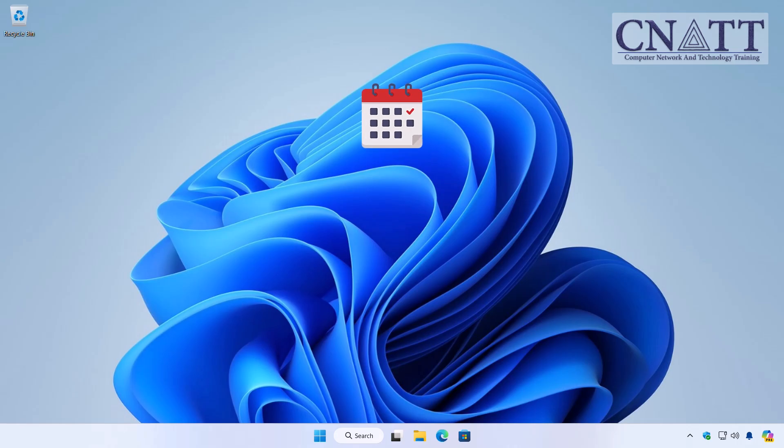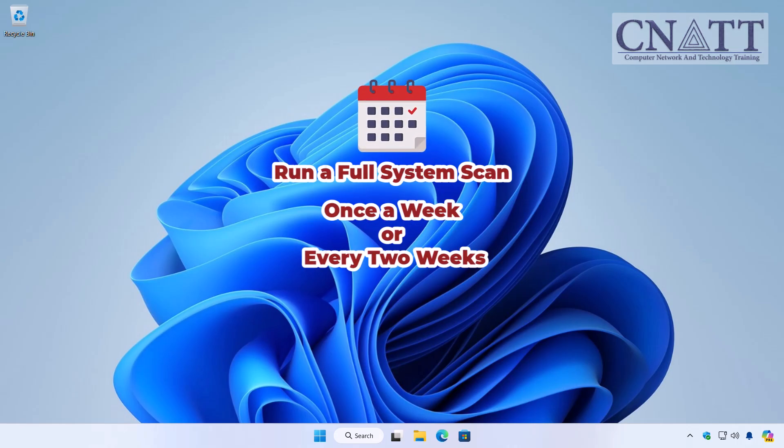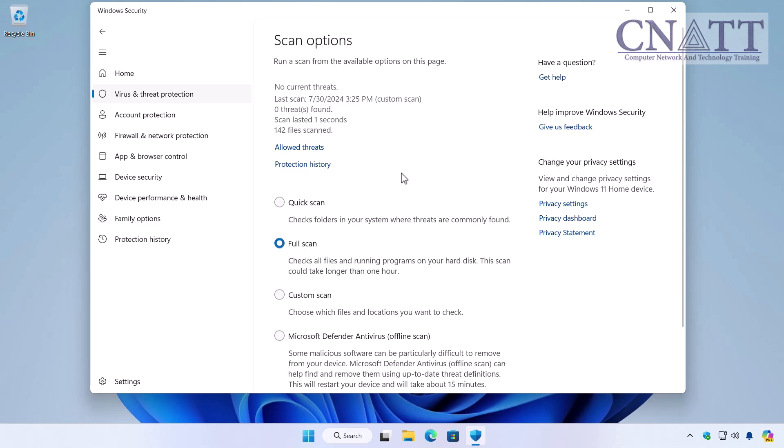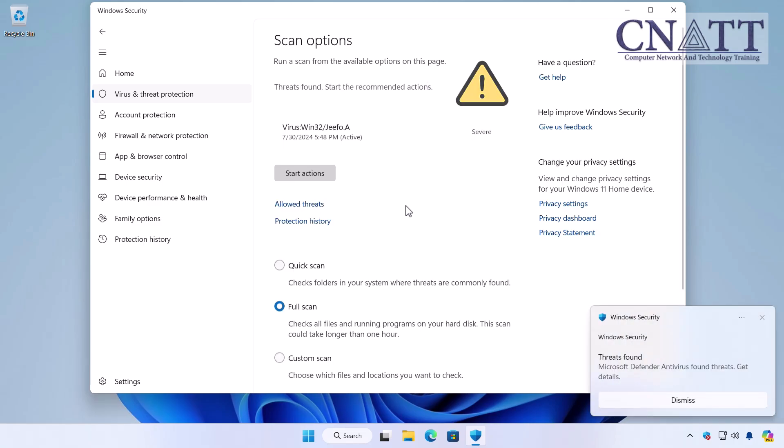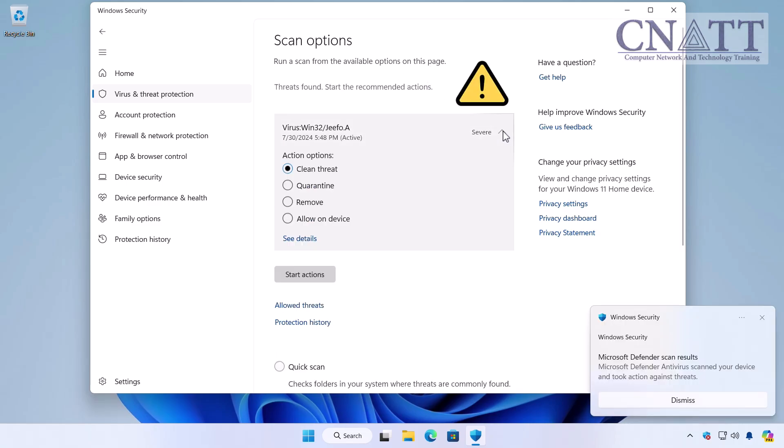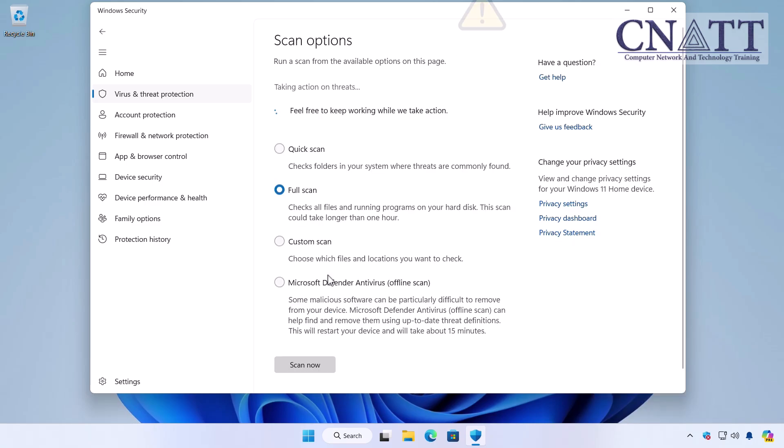How often should you run a full system scan? For most users, running a full system scan with Microsoft Defender Antivirus once a week or every two weeks is recommended to catch any threats that may have evaded real-time protection. Run a full scan after major updates, new software installations, or significant system changes to detect potential issues. If you notice unusual behavior or suspect malware, performing a full scan is a good precaution.